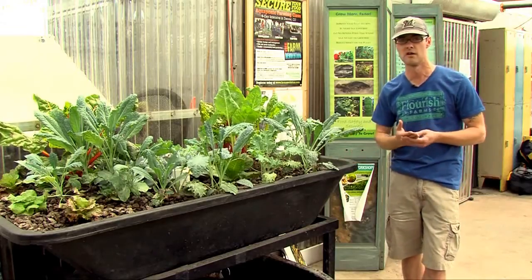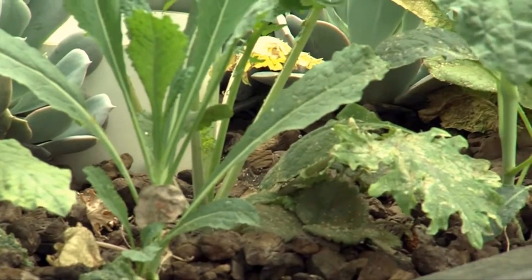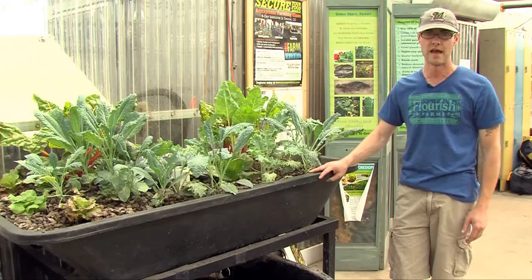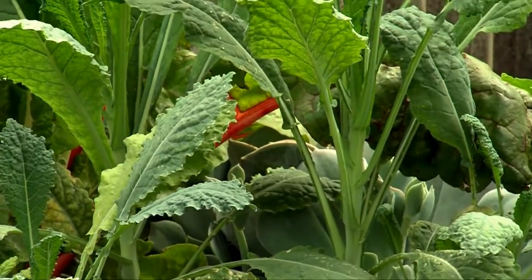Aquaponics is the combination of aquaculture or fish farming and hydroponics or growing plants without soil. Like traditional hydroponics, the water has nutrients added from the fish waste. Unlike hydroponics, it is fish waste rather than chemical fertilizers.